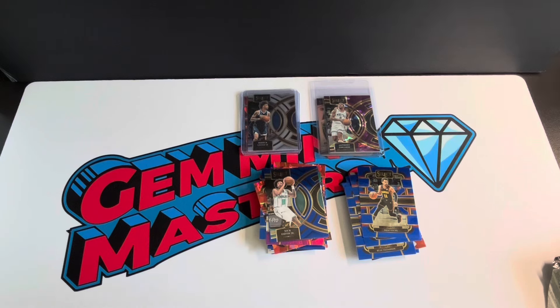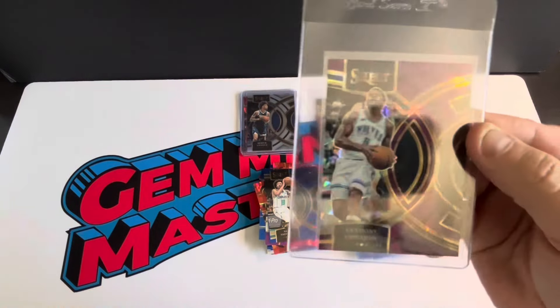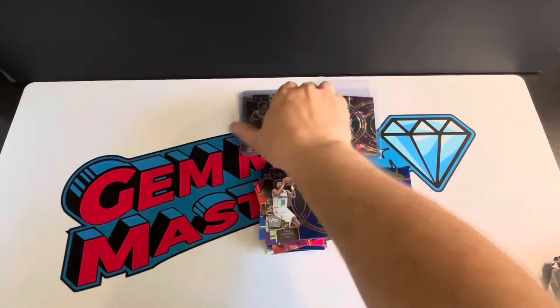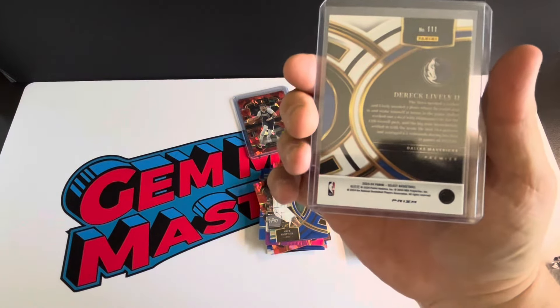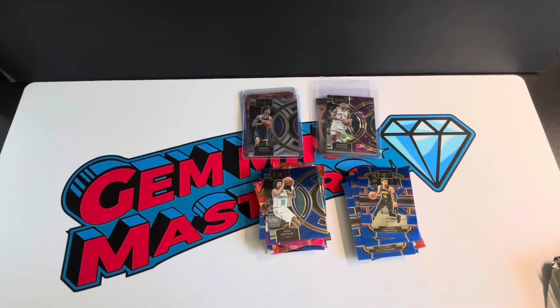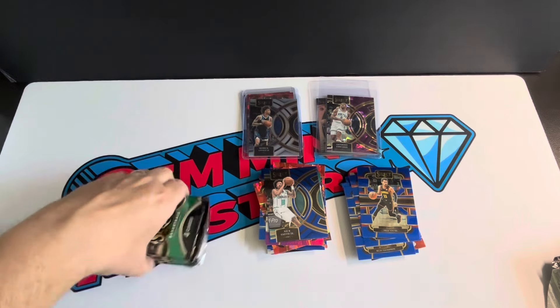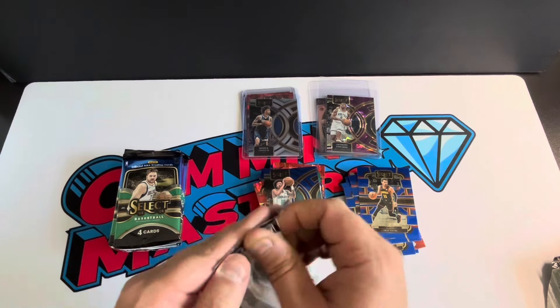I think I lost the feed there for a minute. Just getting into the second box — if you didn't see the end of that first one, I might have missed it, but I was just pulling Anthony Edwards purple ice, 57 out of 99, and then we also got a Derrick Lively silver premier. Apologies if it cut out there for a minute — I think my alarm went off on my phone and it just cut the feed, but hopefully we can merge these two together. Let's get into the second box.